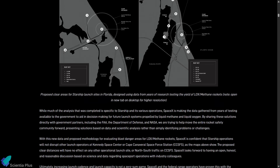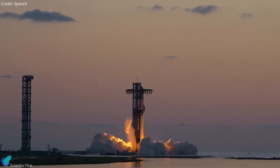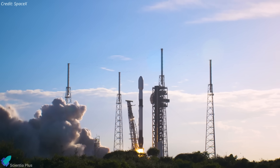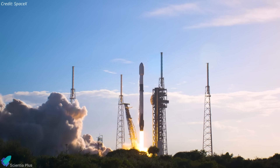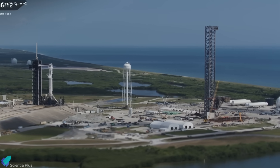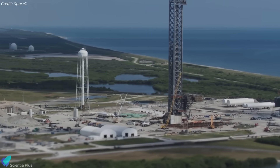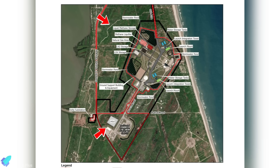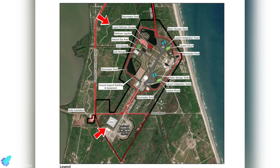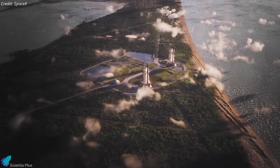SpaceX has published a major update outlining its plan to turn Florida's launch sites into airport-like spaceports, capable of multiple launches per day without conflicts or delays for other rocket companies. SpaceX explained that it coordinates with other launch providers and even delays its own launches to avoid schedule clashes. To prevent straining shared infrastructure, SpaceX has built larger storage tanks for nitrogen and helium so Falcon's high launch rate doesn't disrupt supply for others. For Starship operations in Florida, SpaceX is building on-site air separation units and methane liquefaction facilities, ensuring its massive propellant demand won't affect other users at Cape Canaveral or Kennedy.